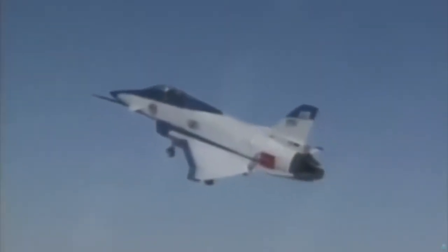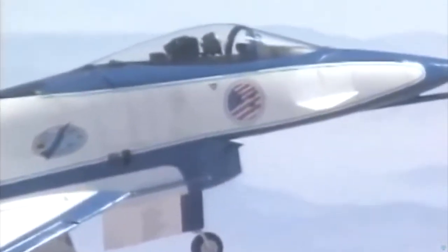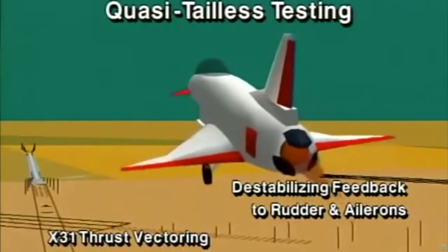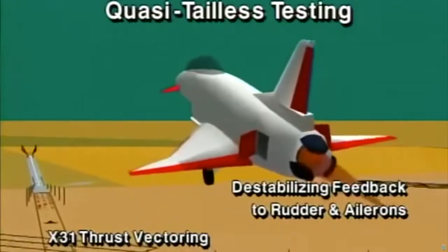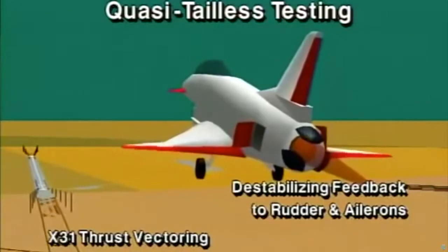The X-31 International Test Team is helping explore these possibilities at NASA's Dryden Flight Research Center, Edwards, California. X-31 team members previously demonstrated supersonic quasi-tailless capabilities in March of 1994. Quasi-tailless is a state of simulated reduced tail or tailless flight through destabilizing feedback to the ship's rudder and ailerons. Closed-loop stability and control is then completely provided by the X-31's unique thrust vectoring system.